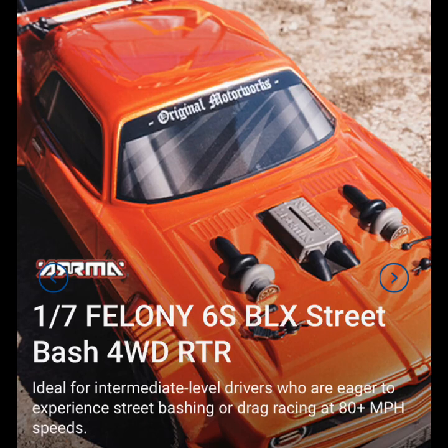This is definitely going to be added to my collection — this is what I've been waiting for. Won't be getting the Outcast 8S, will not be getting the BLX; the 1/7 scale Felony is on my radar. Head over to horizonhobby.com to check it out for yourself. They don't really have too much information up on it as of yet, but I'm sure there will be more to come.